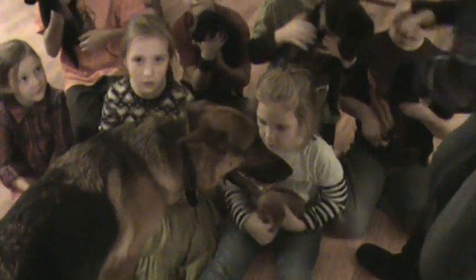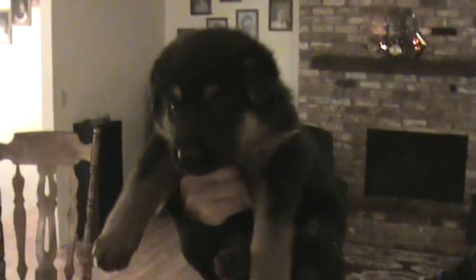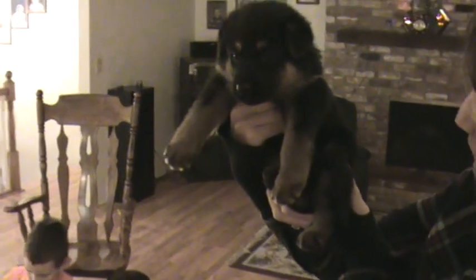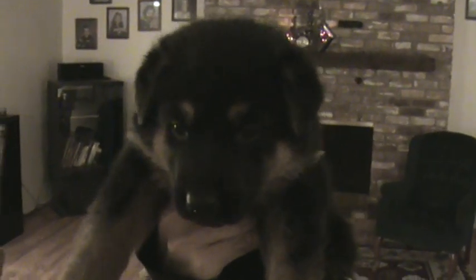Karen thinks they're her babies too. This is Red Collar Girl. She's one of our lighter German Shepherds and she's a pretty active little thing — she doesn't look it now. Thank you, Tanner.